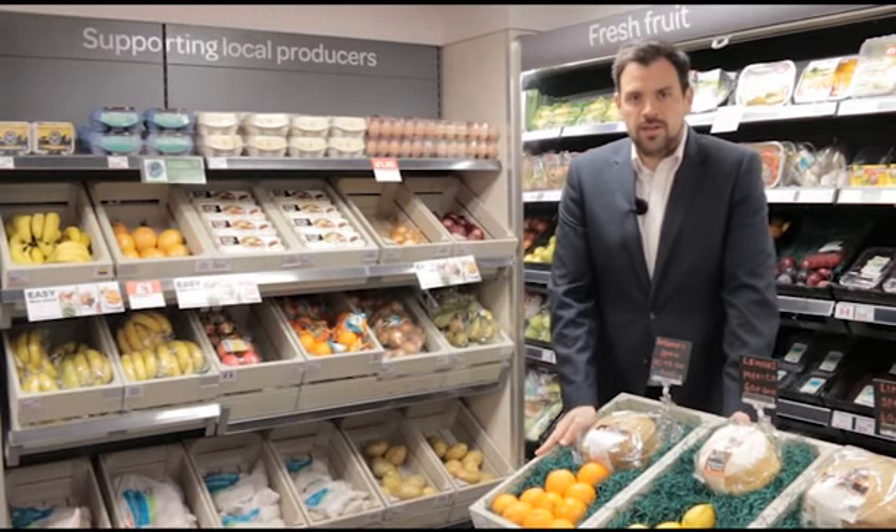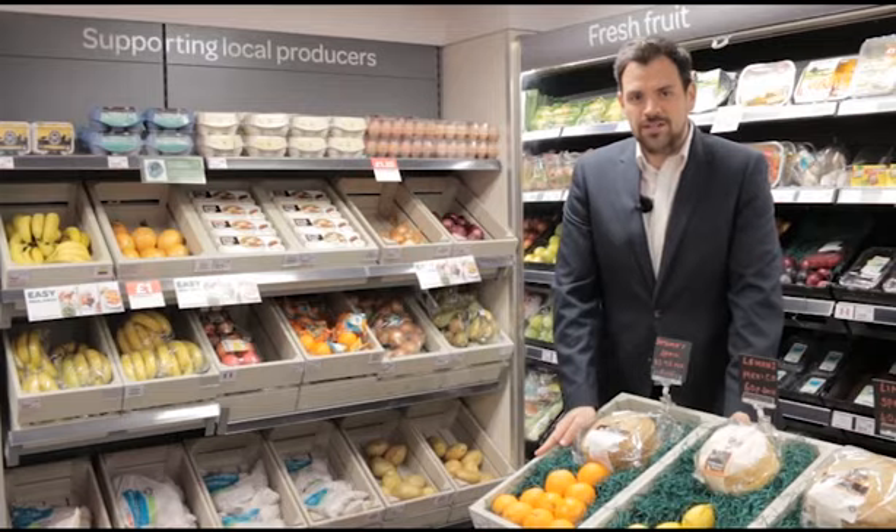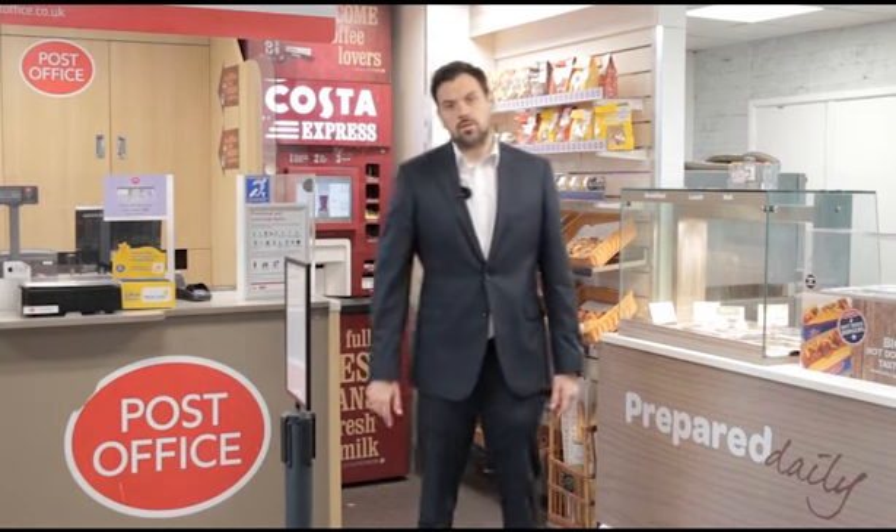First of all, invite them into your store, give them a tour and tell them about your business — how many people you employ, what you invest in, and what you do in the local community. When the candidates are in the store you can tell them about the things you've invested in, like a food to go offer or essential services you offer the community like the post office.